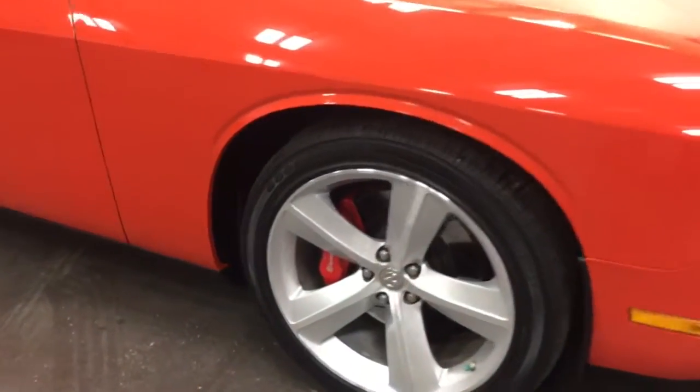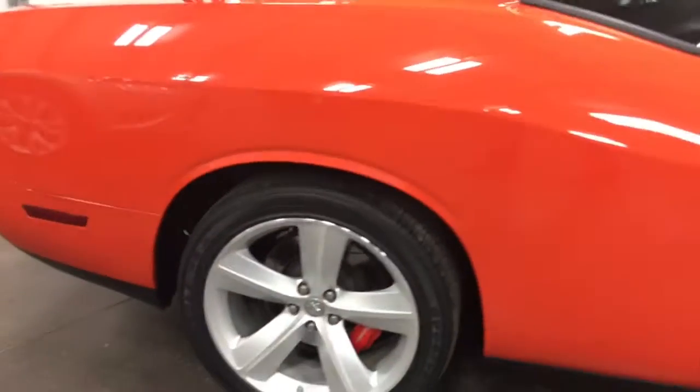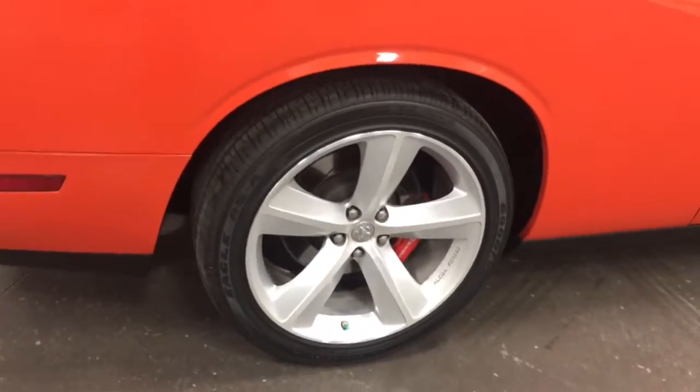Just a beauty. The wheels have no curb rash, as you can see. The paint is flawless everywhere. There's another wheel looking fabulous.